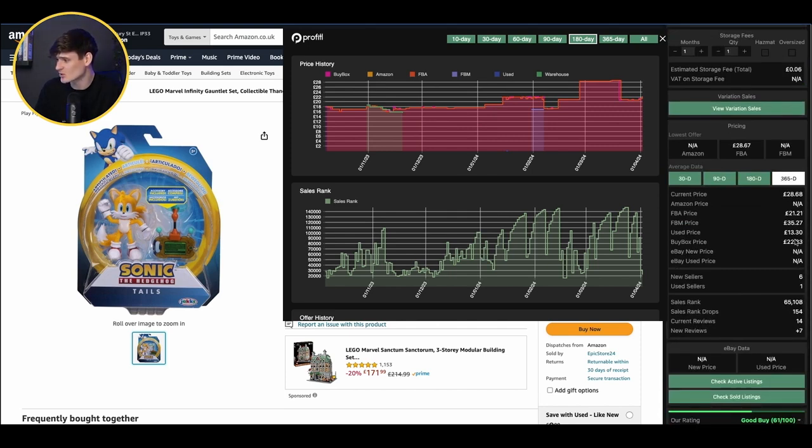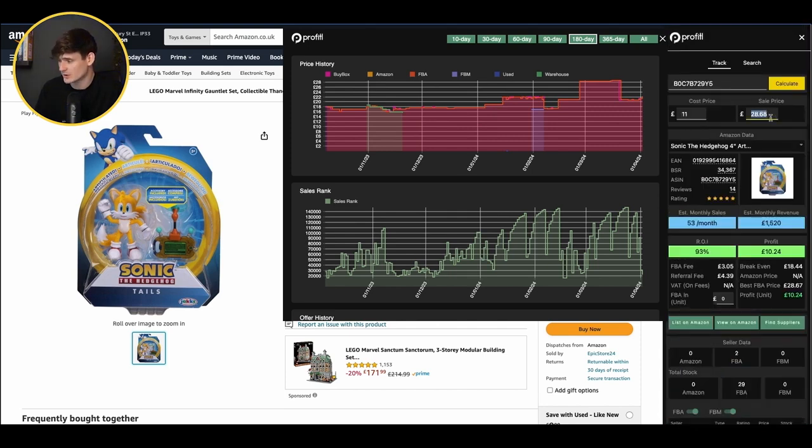We'll come down to the average data on Profitool and look at the average price over the last year — and we can see the average has been £22. If we change the price to £22.63, that's only given us a 47% return on investment, so not quite as good. There is a chance it may even drop lower than this. You've got to think really carefully about deals like this when the price has been lower previously. You don't want to buy the item, send it in, and have the price crash to a point where you'd be making a loss. That is not worth it.